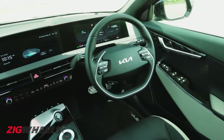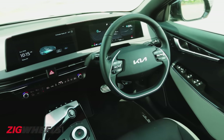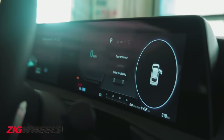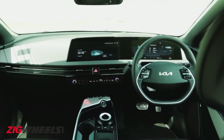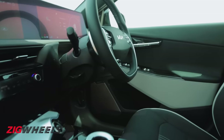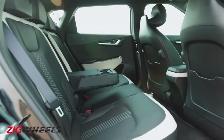Kia seems to have taken cues from the Germans inside, with 12-inch twin screens for the touchscreen infotainment and digital driver's display. It's quite a futuristic and clean layout. Oh, and it's green too, with vegan leather for the seats and recycled plastic on the door pads and floor mats. The rear looks palatial, with acres of head and knee room.